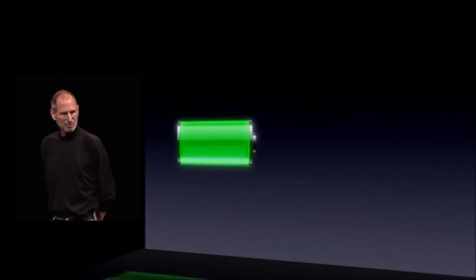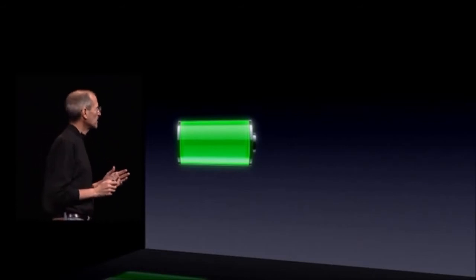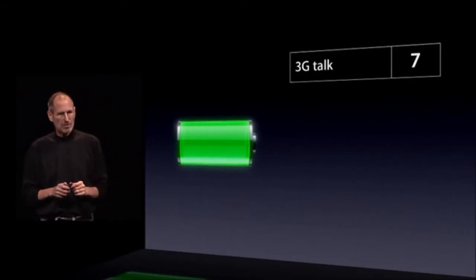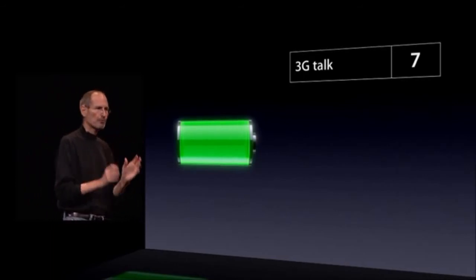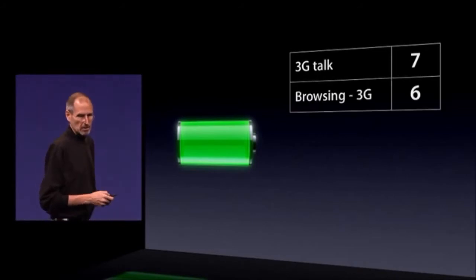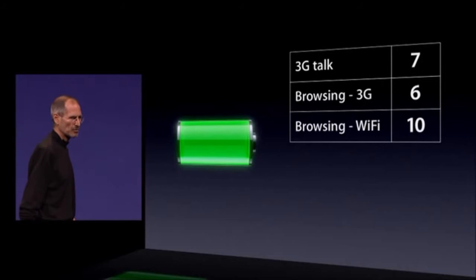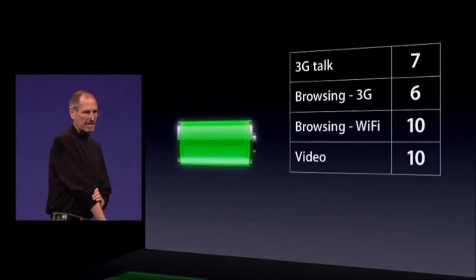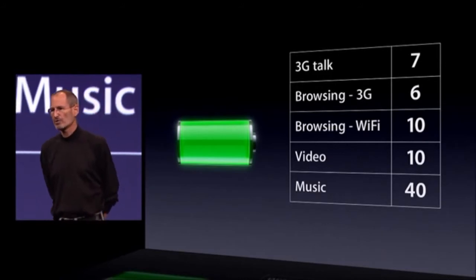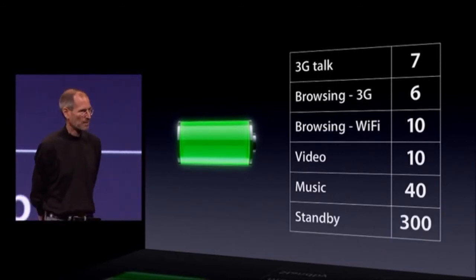Because we've been able to make the battery a little bit bigger, and because the A4 is so good with power management, we've been able to improve the battery life. We have up to 40% more talk time on 3G — from 5 hours to 7 hours now. 6 hours of 3G browsing, 10 hours of Wi-Fi browsing, 10 hours of video, 40 hours of music, and 300 hours of standby. We're very pleased with this.